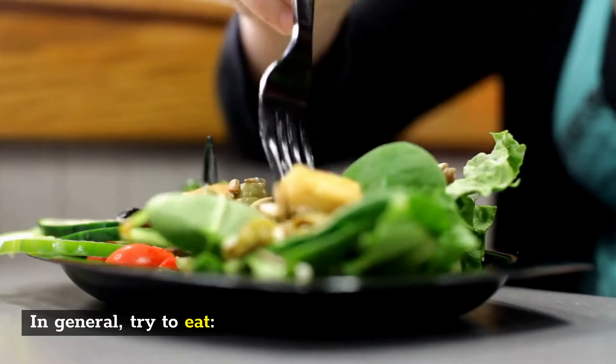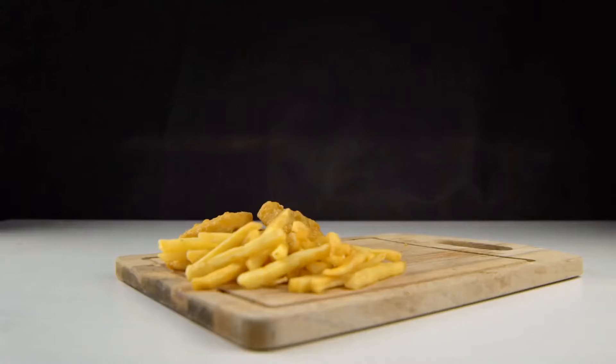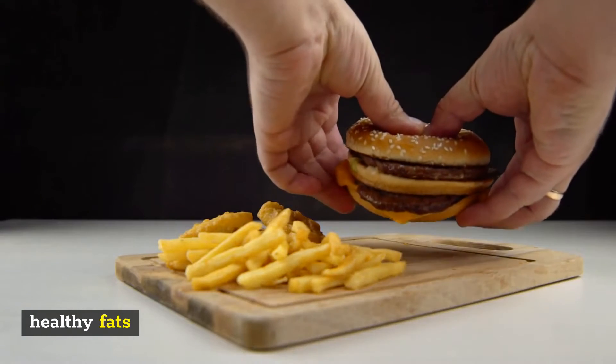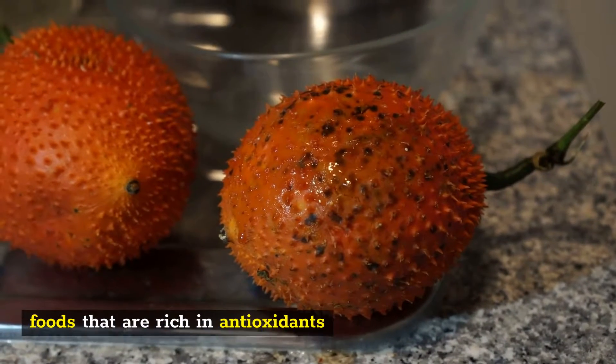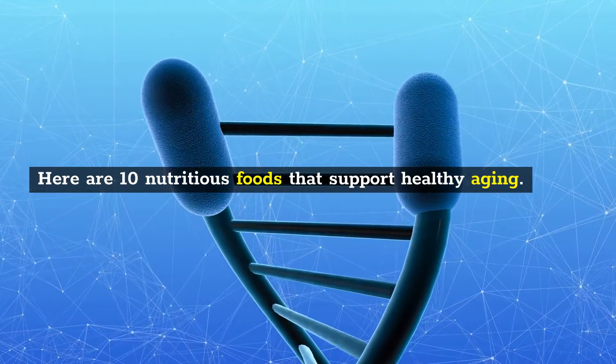In general, try to eat healthy sources of protein, healthy fats, and foods that are rich in antioxidants. Here are 10 nutritious foods that support healthy aging.